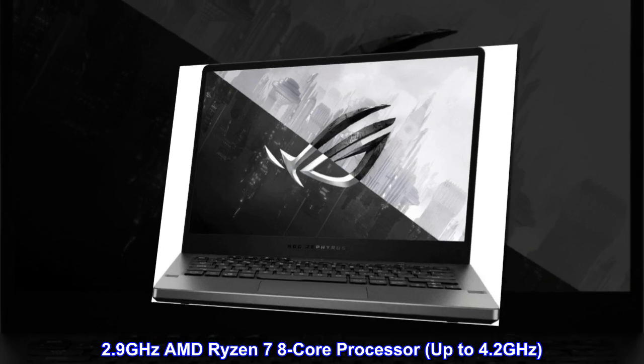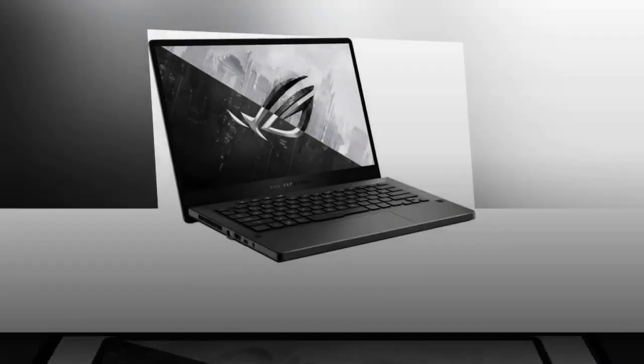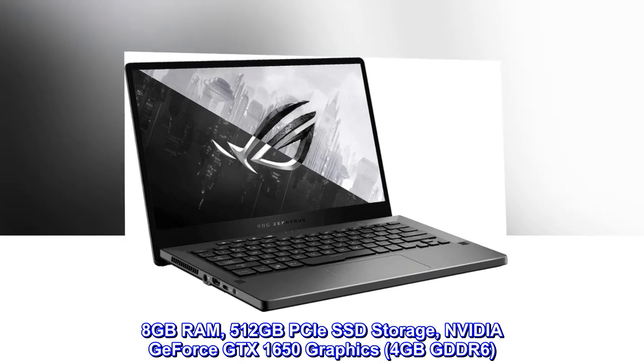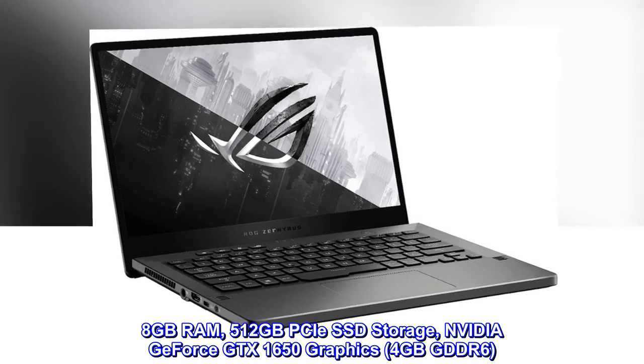2.9 gigahertz AMD Ryzen 7 8-core processor, up to 4.2 gigahertz. 8 gigabytes RAM, 512 gigabytes PCIe SSD storage. NVIDIA GeForce GTX 1650 graphics with 4 gigabytes GDDR6.